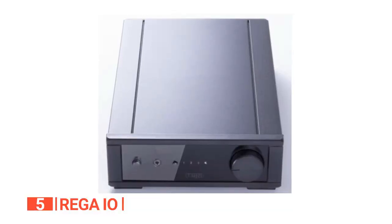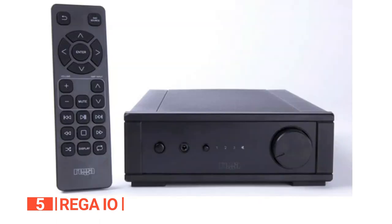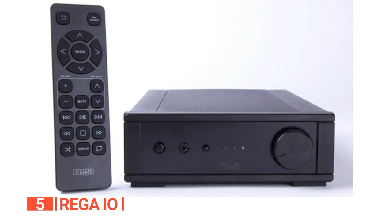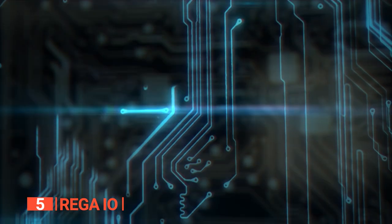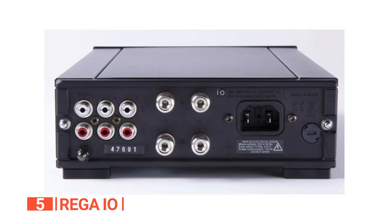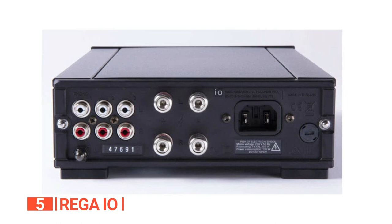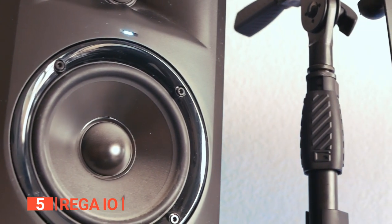When it comes to construction, the IO showcases meticulous attention to detail, from the Sanken output transistors to the Alps volume potentiometer and the linear power supply. Every component contributes to its exceptional sound performance with 30 watts per channel output into 8 ohms. This amplifier delivers ample power to drive most speakers with ease.